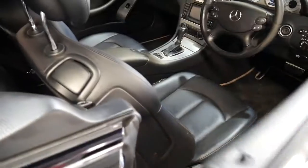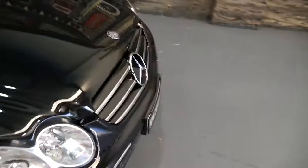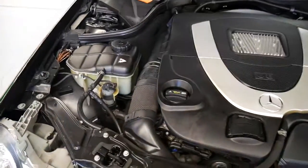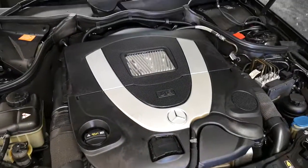Sometimes people advertise their cars and may not know if it's a 5.5 or a 5 litre — they might just say it's got that and that it goes pretty well. Just so you can tell: look at the engine, it looks totally different to the old 5 litre.